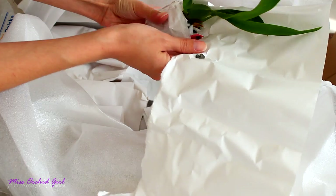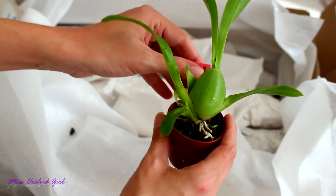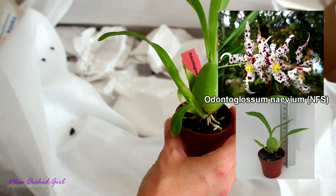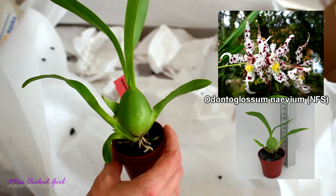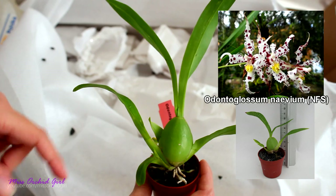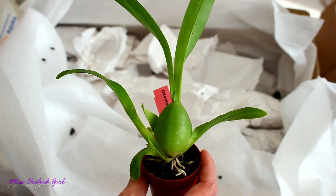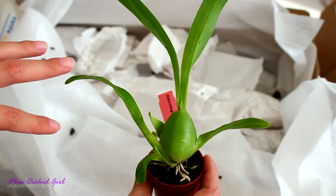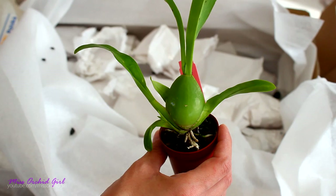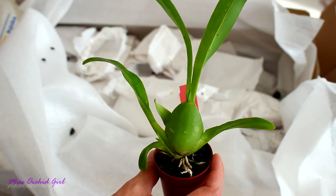They are wrapped in paper, very well wrapped. This is the Odontoglossum navium — I'll place a picture on the screen so you can see how the flower looks. This is a near-flowering size plant. This nursery has three types: M, which is the tiniest seedling; near-flowering size, which is one to two years from blooming; and flowering size, which can bloom at any time. This one is near-flowering size. I'm not sure if this new growth can flower, but if not this one, the next should bloom.